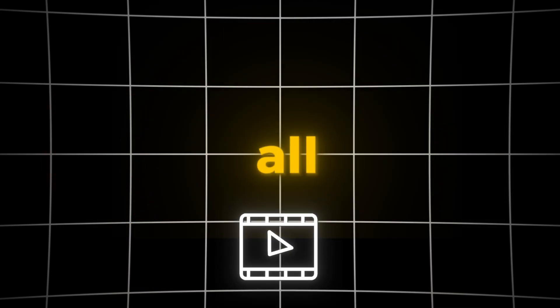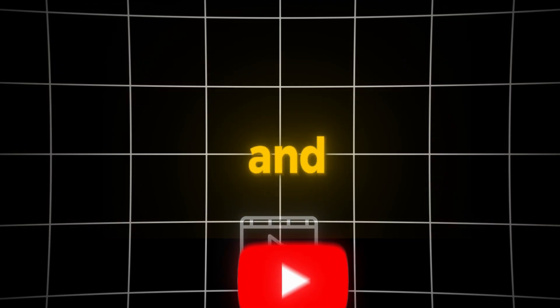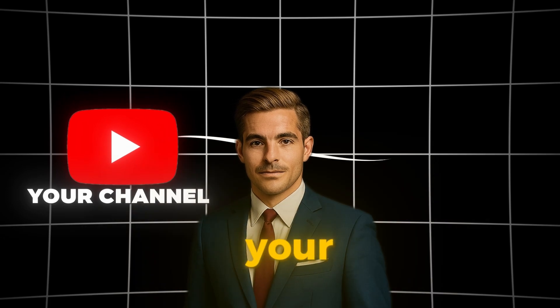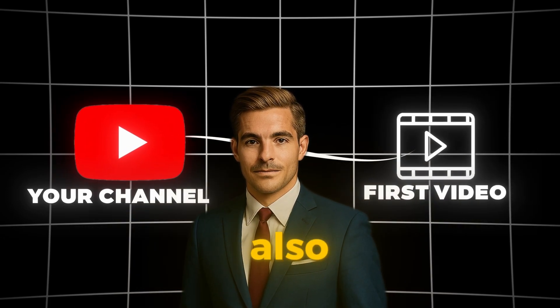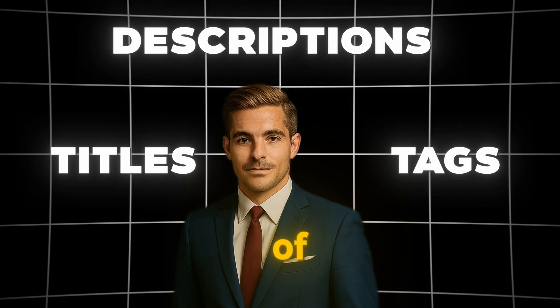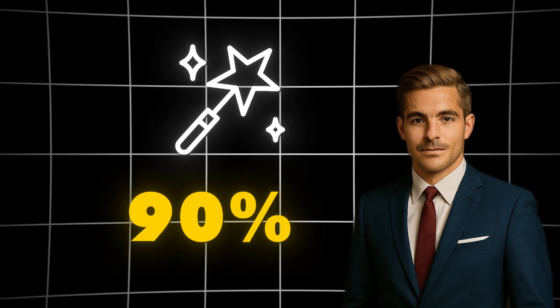This video is all you need to learn everything about this niche and start your own successful channel. I'll guide you step-by-step, from setting up your channel to publishing your first high-performing video. You'll also learn how to craft titles, descriptions, and tags, and choose the right type of videos. And the best part? We'll explore a powerful tool that can handle 90% of the work for you.